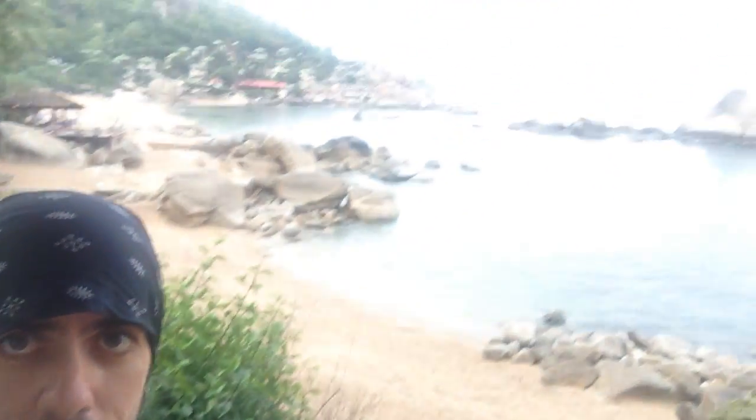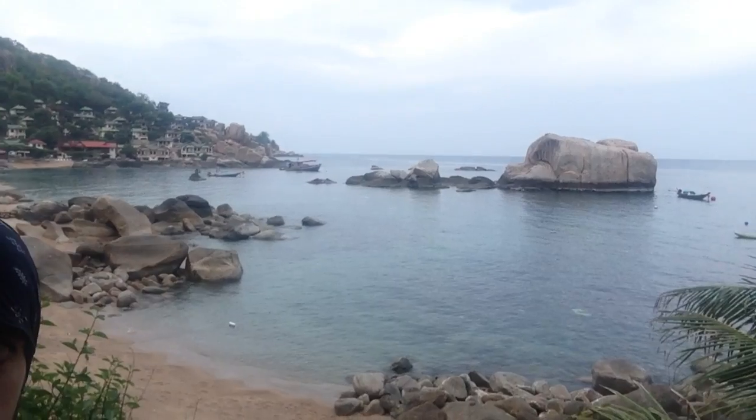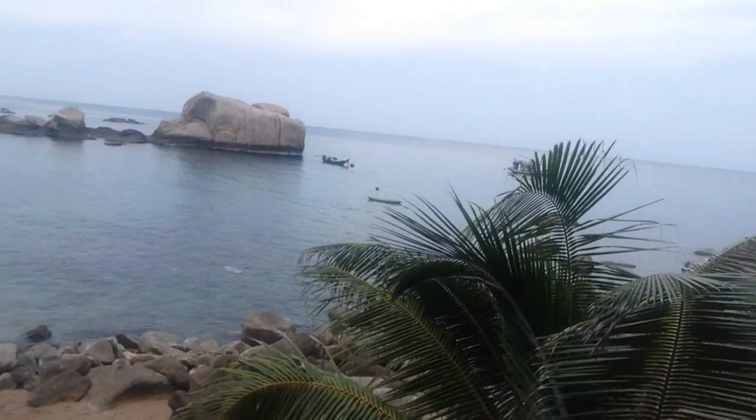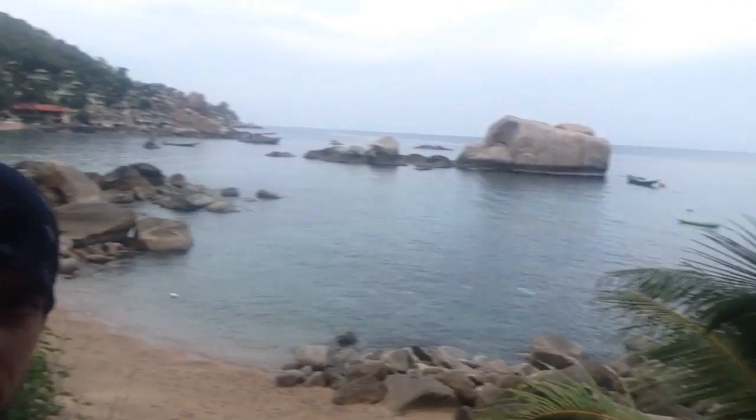The view from our new home is phenomenal — no doubt a big plus. We also have our field site just steps away, which is also an enormous plus.